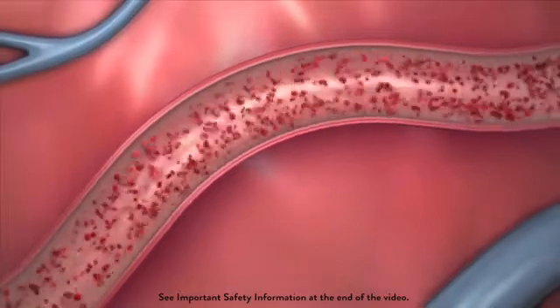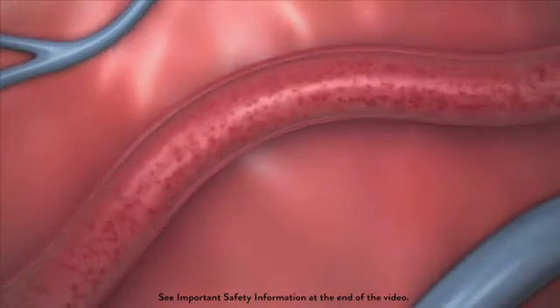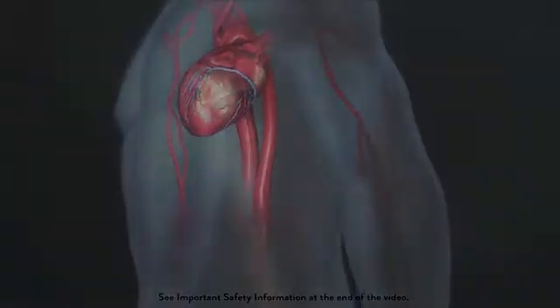Without a permanent metallic implant left behind, a vessel treated with the absorbed stent has the ability to move, flex, and pulsate naturally, while continuing to supply the heart with the oxygen-rich blood it needs.